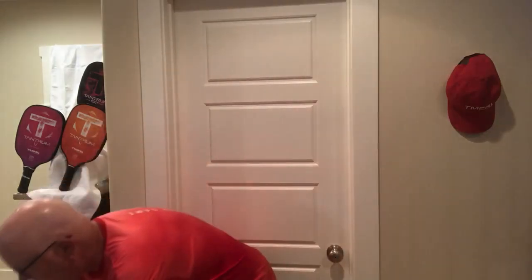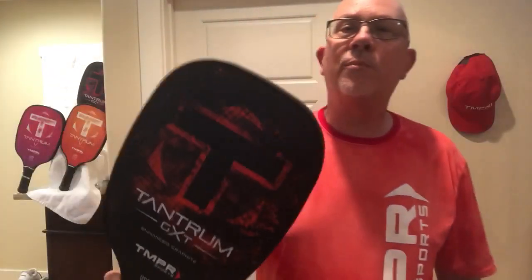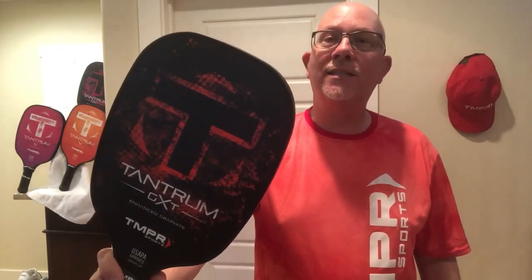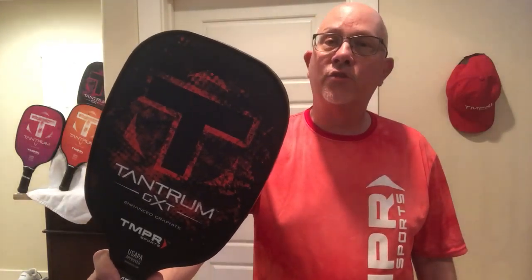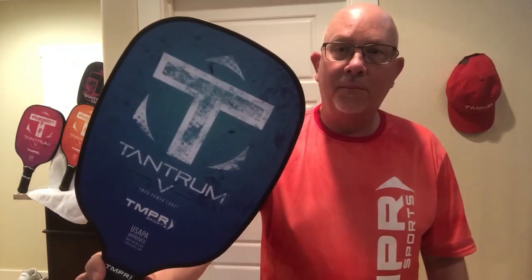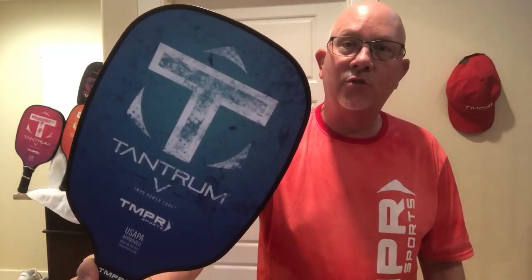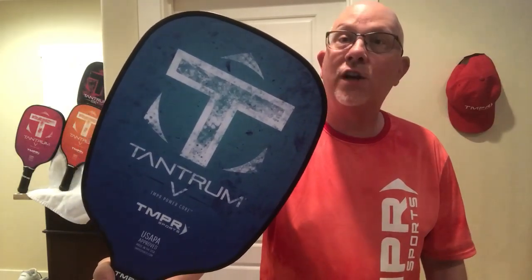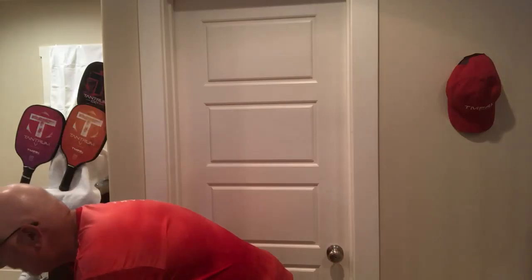Go to the manufacturer and ask them what their best sellers are. In my case I represent Temper, and Temper has the Temper Tantrum GXT — their best-selling paddle — so I carry that in my lineup. The other paddle I carry is the Temper Tantrum V, and I've done remarkably well just having these two paddles available for players.